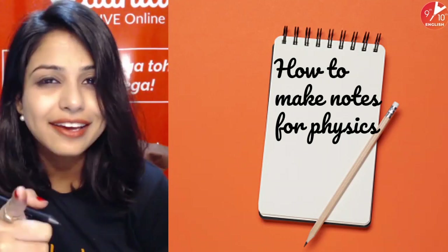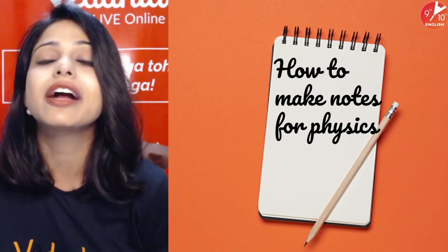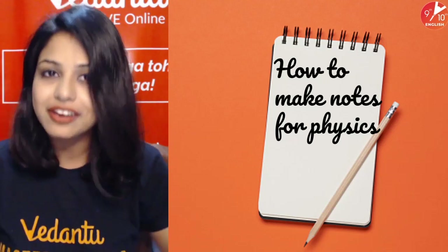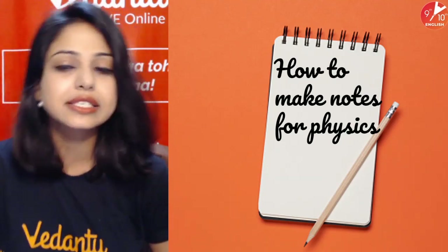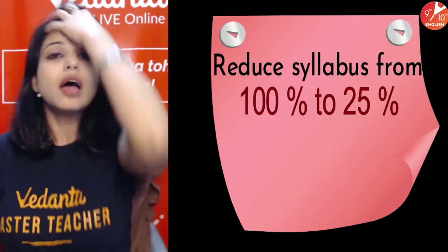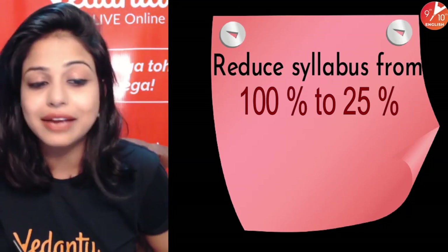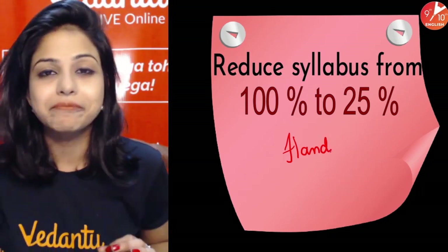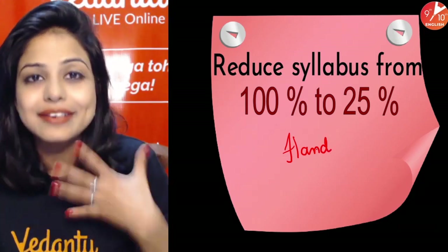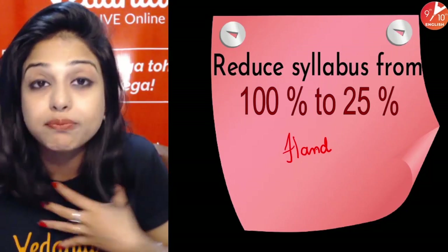Do like and share the video with your friends because when knowledge is shared it becomes better. Do subscribe to the channel if you haven't done so till now. Let's move on with how to make notes for physics. Point number one: you need to make notes with your own hands. Do not think your work will be done by your teacher. My handwriting, my handwork, my exam — I have to do it. So my notes should also be handwritten by me.